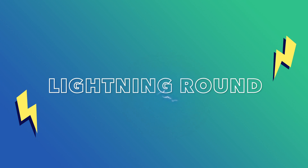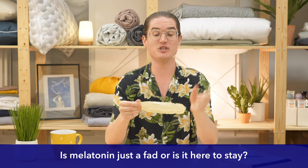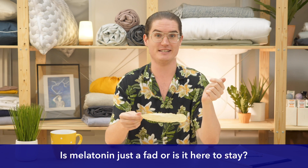Now it's time for a lightning round of the most popular melatonin-based questions. First: is melatonin just a fad or is it here to stay? Though melatonin has seen an uptick in use over recent years, it's actually been used as a sleep aid since 1995, so it has definitely been around the block many times over.